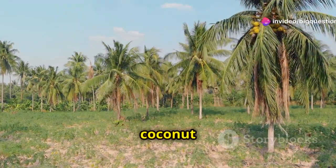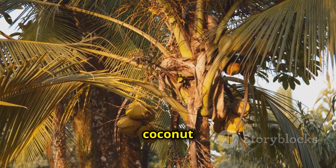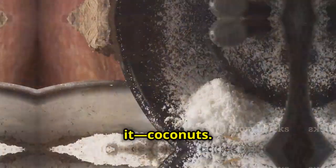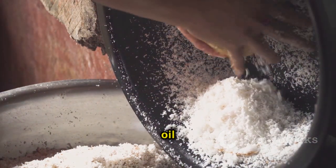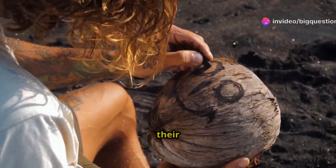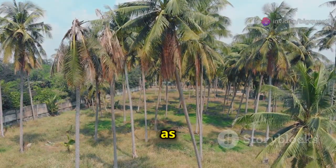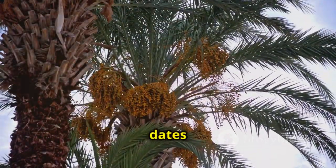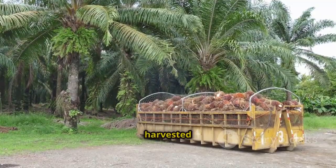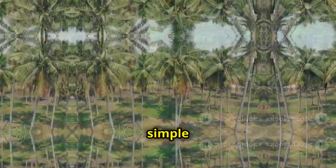Another big difference between coconut trees and palm trees is how they're used. The obvious product that coconut trees produce is, you guessed it, coconuts. These drupes are known for their delicious meat and the oil that can be extracted from them, and their shells can even be used to create charcoal. Palm trees are a versatile group, as there are many different kinds. Some species produce other fruit like dates and acai berries, others are harvested for palm oil, and some are even used for reforestation efforts because of their knack for quick and simple growth.